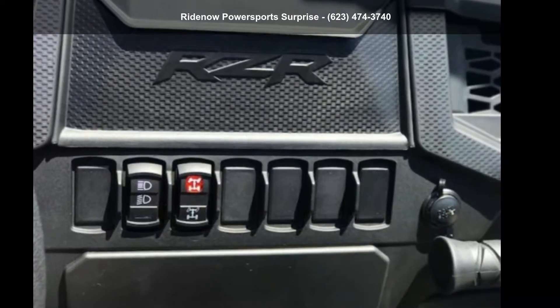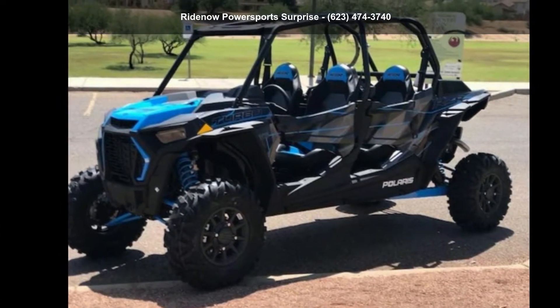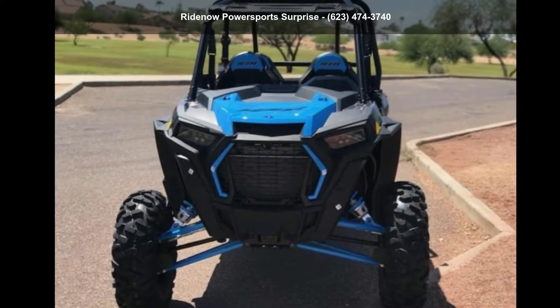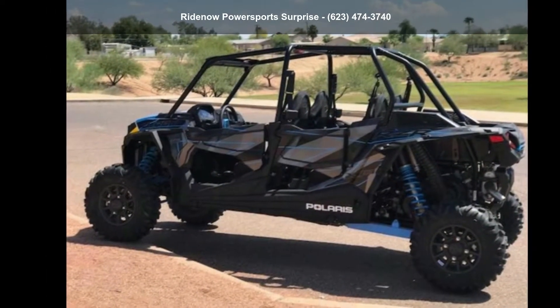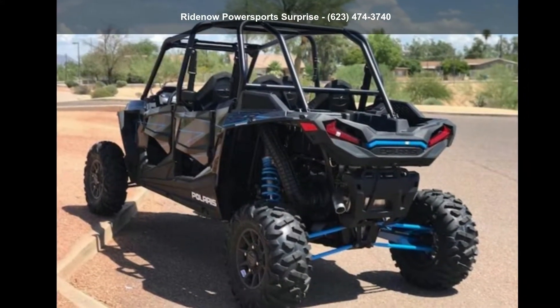Up for sale is a Polaris 2019 RZ-RXP4 Turbo. If you are looking for a rugged and reliable ATV, this may be the one. Power and durability are important factors when considering an ATV purchase. Follow the link in the description below to learn more about this unit's features.